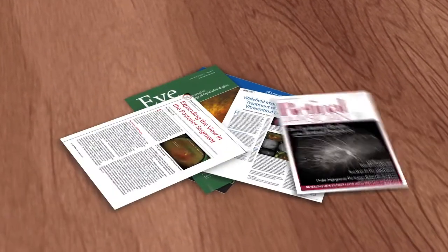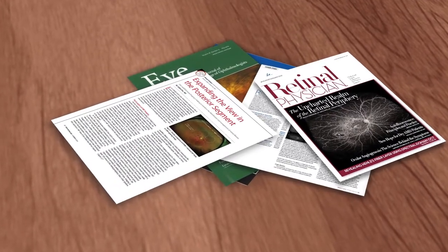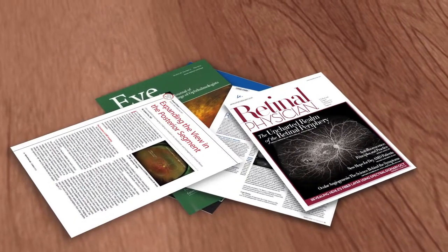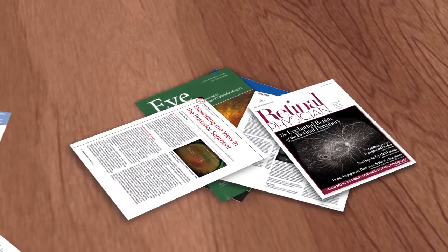Optos has more than 250 completed and ongoing clinical studies demonstrating that an ultra-wide-field view of the retina helps eye care professionals provide the best care for their patients. OptoMap images have been proven clinically valuable in screening, management of disease, and treatment of eye conditions.